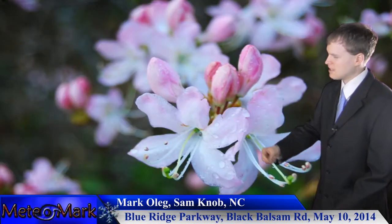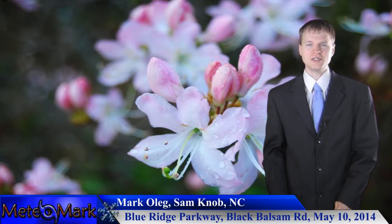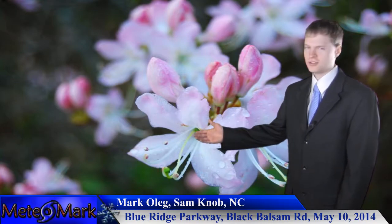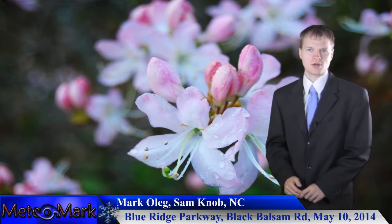Let's take a look at this last photo he has. This is the Pink Shell Azalea. It's only found in the highest elevations of the Blue Ridge Parkway Mountains — those highest peaks. So very nice capture, a rare flower capture here by Mark Oleg. Thank you for sending these in.